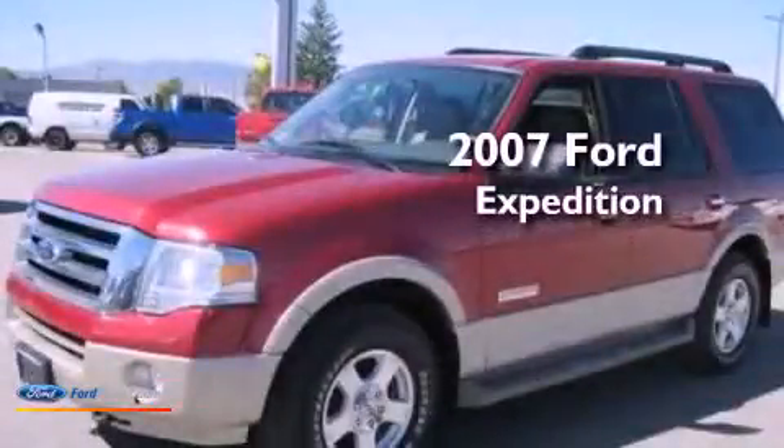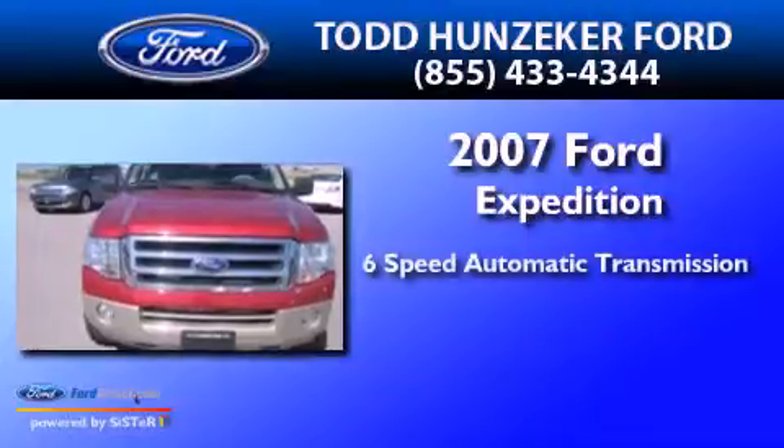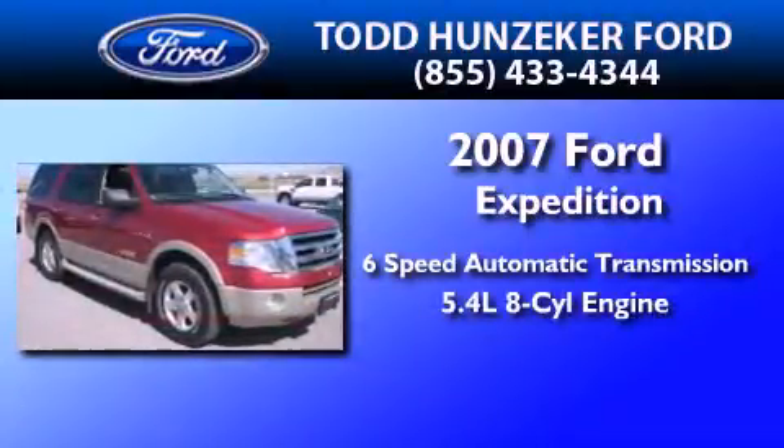This is a 2007 Ford Expedition. This SUV has a six-speed automatic transmission and a 5.4 liter V8.